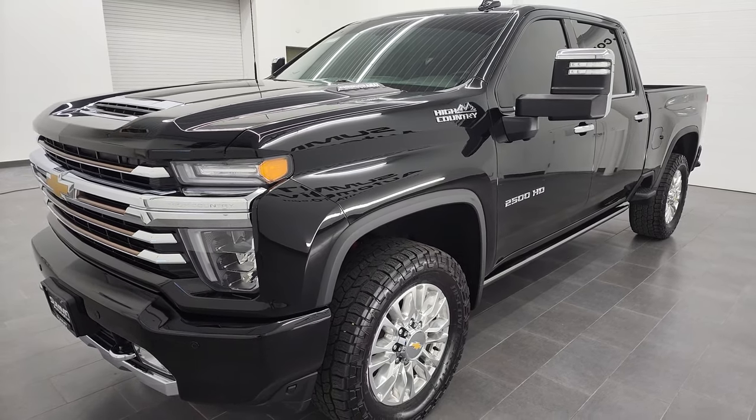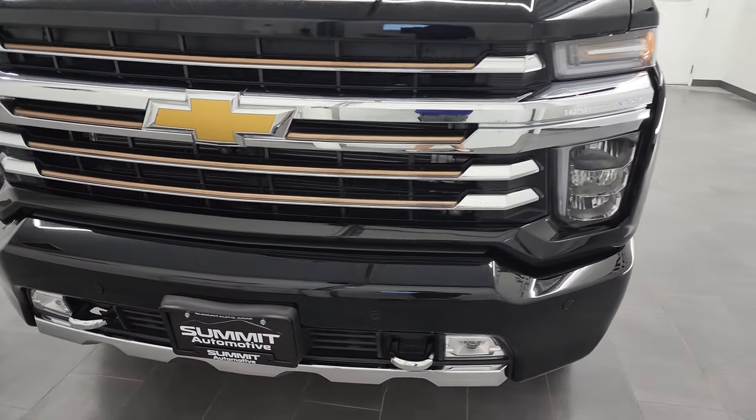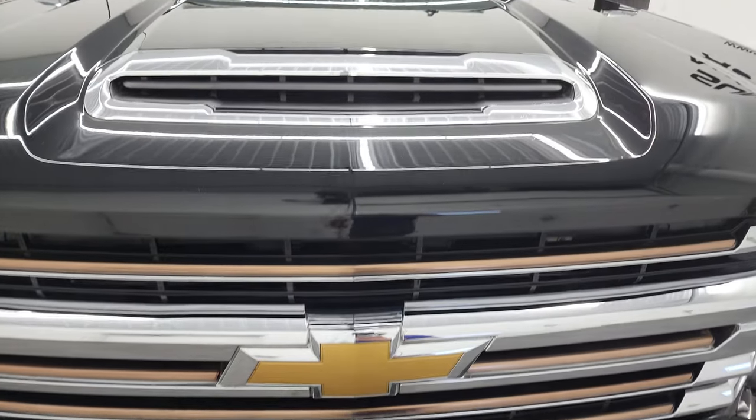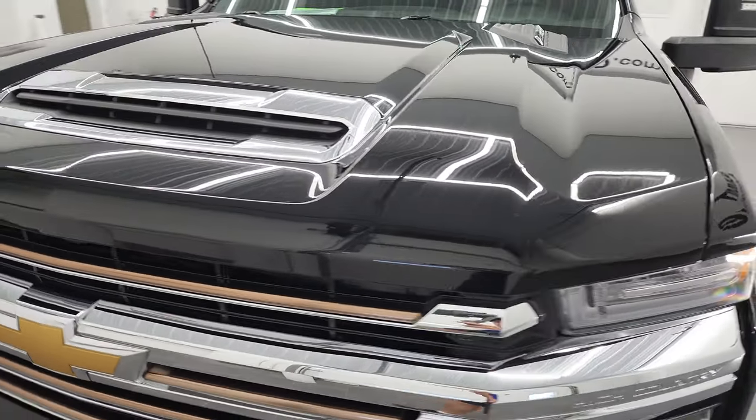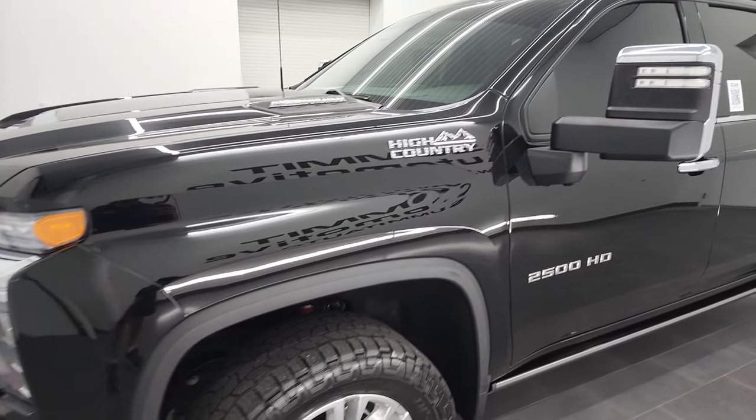This truck has been fully safety-inspected by our service shop per the state of Wisconsin inspection process. It has a fresh oil and filter change, all the fluids have been checked and topped off, and this truck is 100% ready to go. I'm going to go all the way around in this video — inside, underneath — start it up and take a look under the hood.